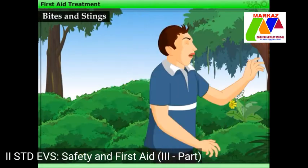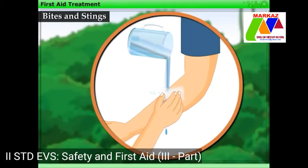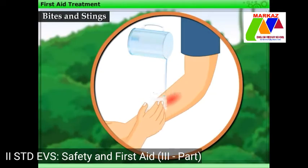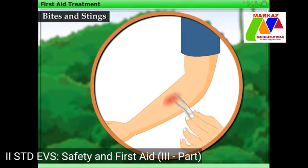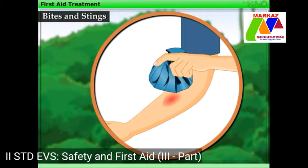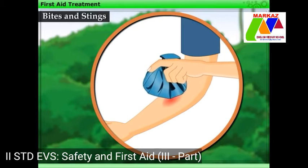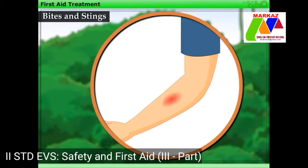Father then tells Harry that if a bee, wasp, or hornet stings someone, then the area should be first washed with soap and water. The sting should be removed, and then the sting site should again be washed with water. An ice pack should be applied to relieve pain and swelling. As an alternative, we can also apply a paste of baking soda and water on the sting site.